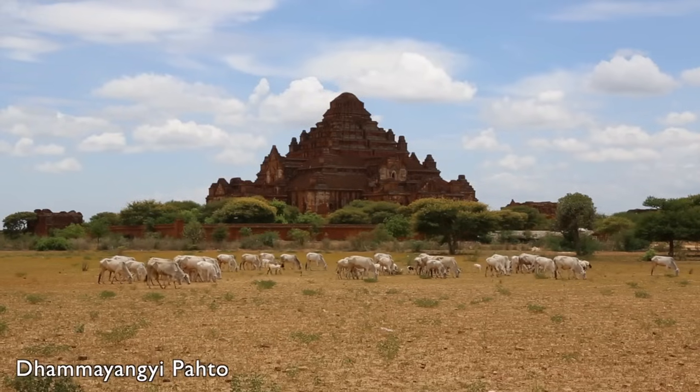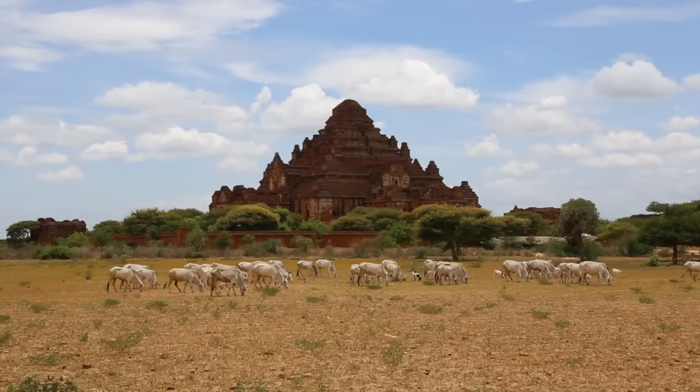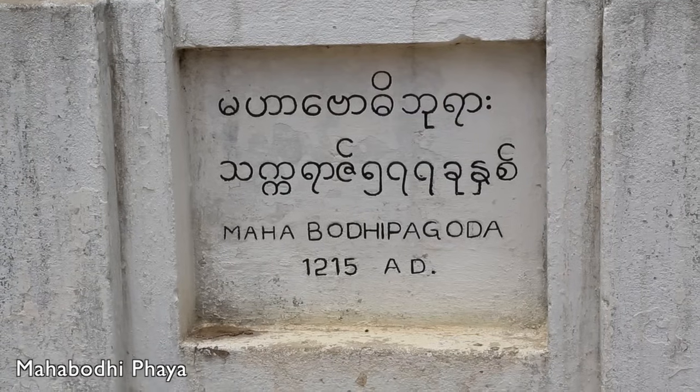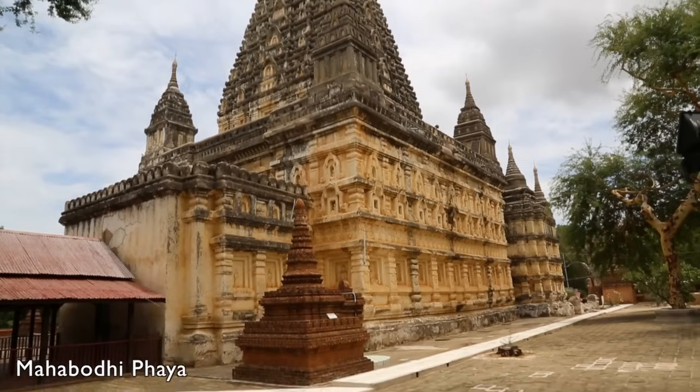And next door, the massive Dhammayangi temple is easily recognizable from any high-ground view around Bagan. The Mahabudhi pagoda inside the walls of Old Bagan is modeled after the famous Mahabudhi temple in Bodhgaya, India — the original temple being the place where Buddha attained enlightenment.